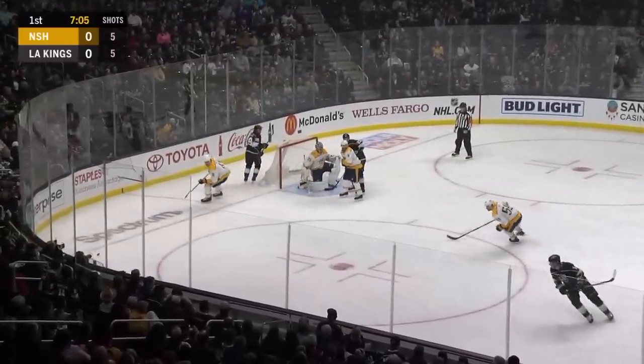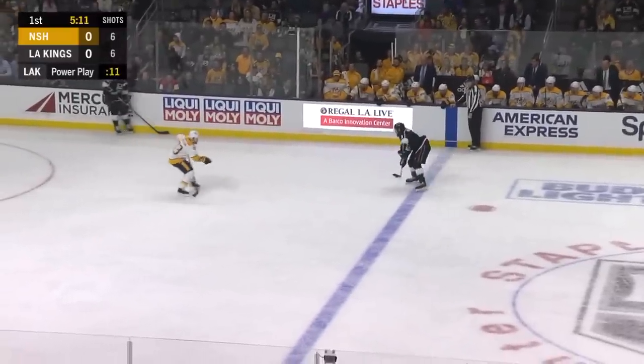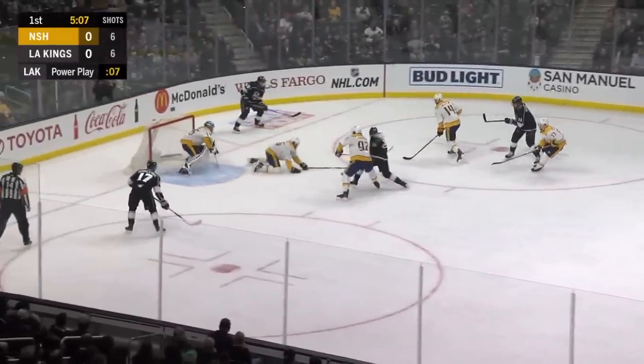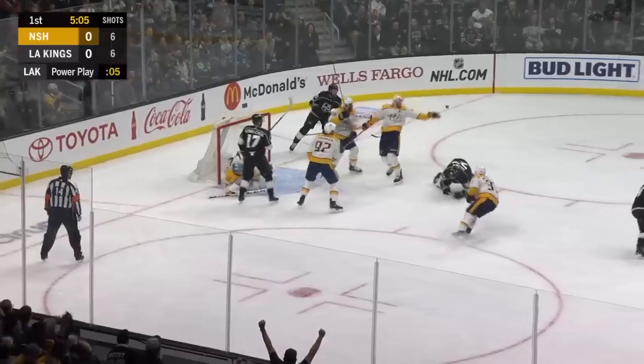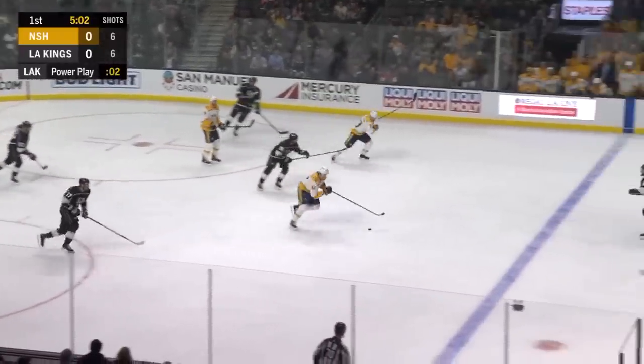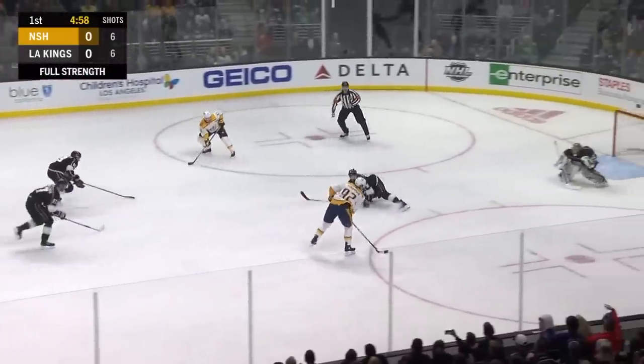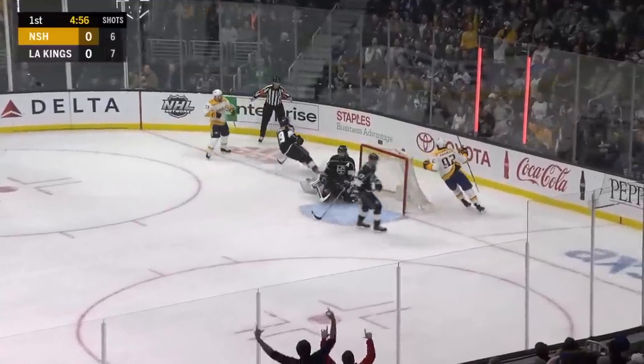Kopitar shoots off of Rene. Here's Dowdy again as he stick handles and locates Kopitar. Dying seconds of the power play. Touch pass to Brown. Kovalchuk looking to clean up the rebound, but Rene made the stop. Here's Johansson on a two-on-one with Arvidsson at his flank. Johansson to Arvidsson. They score.